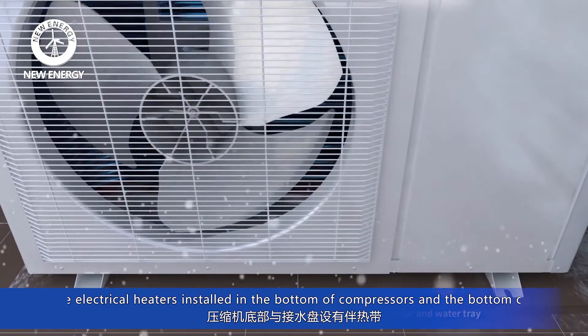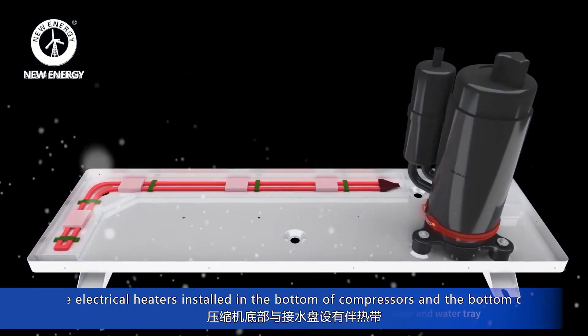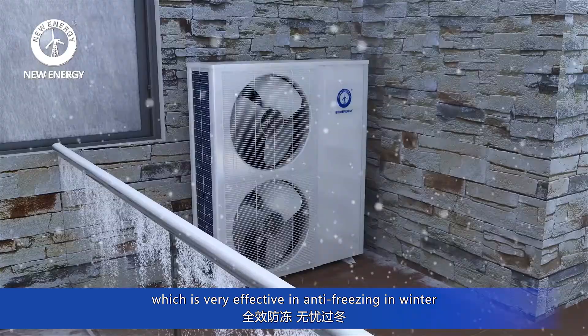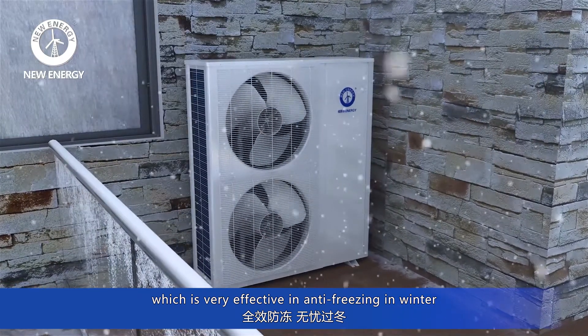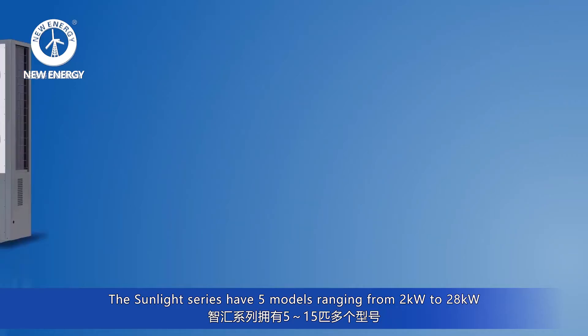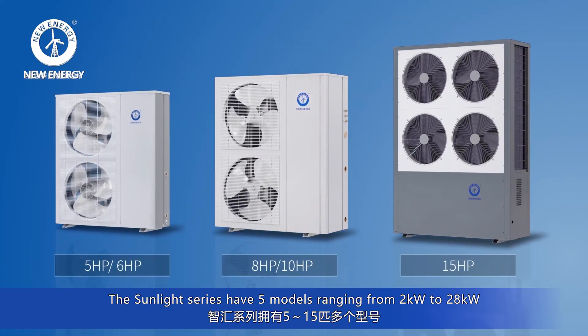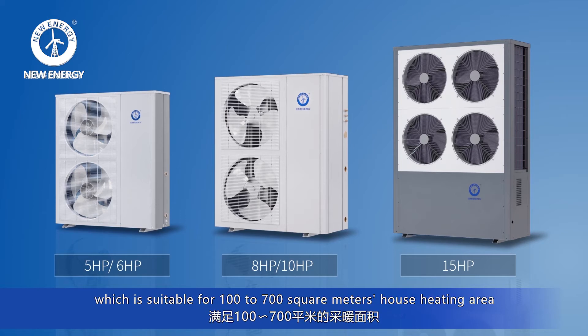There are electrical heaters installed in the bottom of the compressors and the bottom of the chassis, which is very effective in anti-frosting in winter. The Sunlight Series has 5 models, ranging from 2 kilowatts to 28 kilowatts, suitable for 100 to 700 square meters of house heating area.